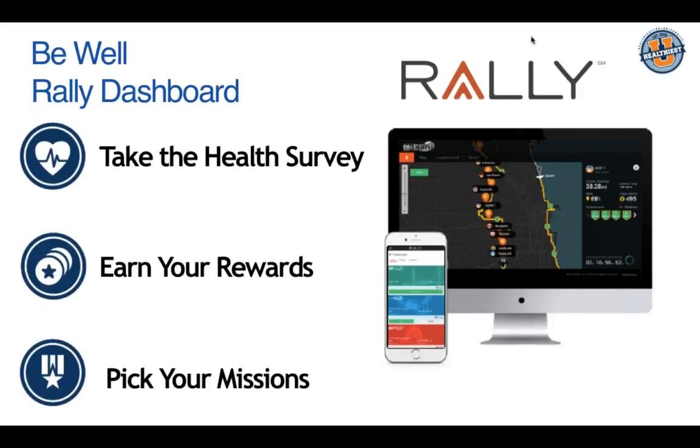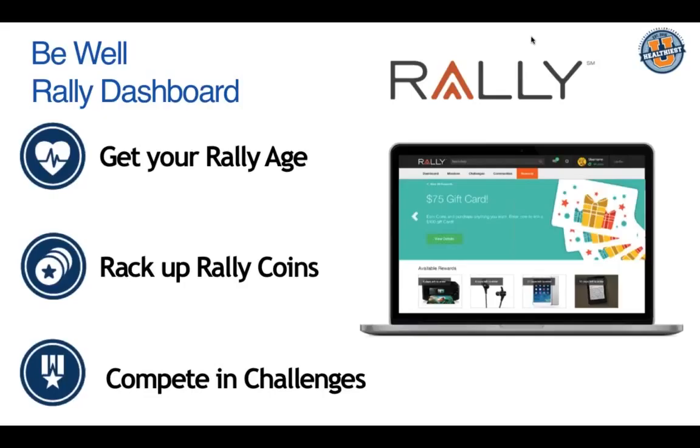With the Rally platform, members go in and use their insurance card information — make sure it's the full name. For example, if you go in under Doug but your real name is Douglas, it won't pull your member eligibility. Once you're in, we'll get you set up with a Rally age where you can compete in challenges, work towards rewards, and accrue Rally coins on a daily basis — including a $75 gift card, Amazon rewards, and so on.